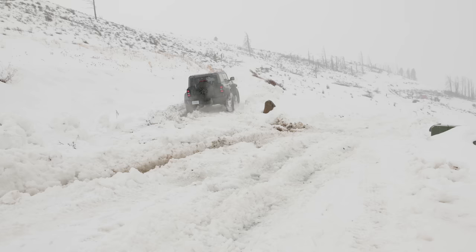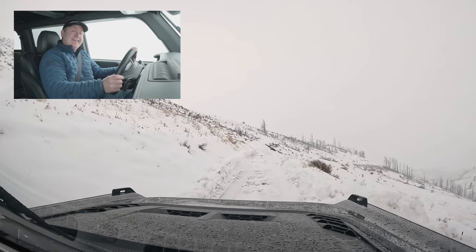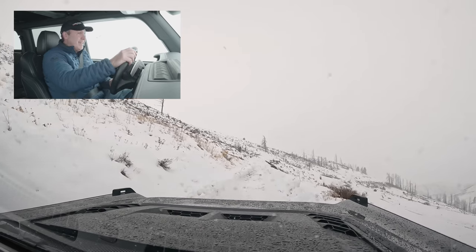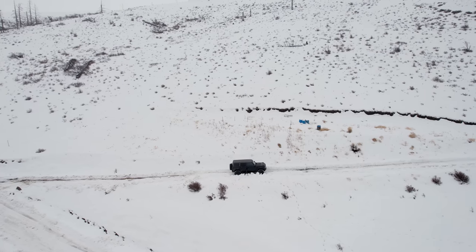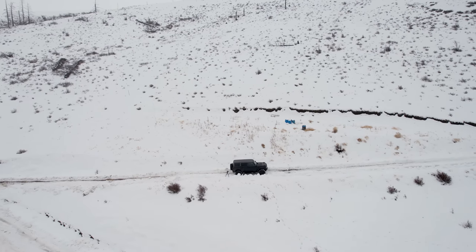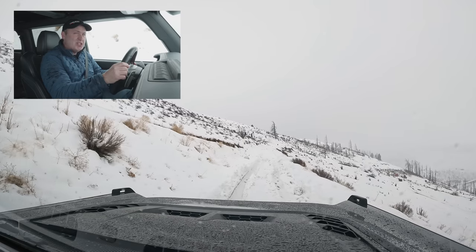Let's get ready for this hill climb. Oh, this is going to be interesting. So far, very impressed with what this Bronco Raptor can do. And you kind of expect it — for the money and the insane specifications of this vehicle, it should do quite a lot.